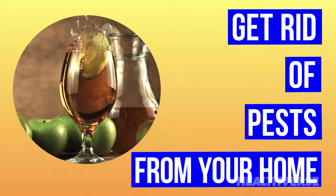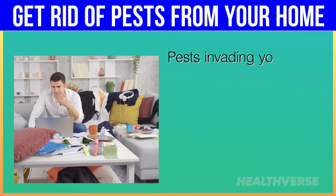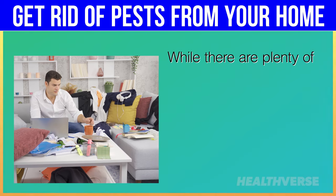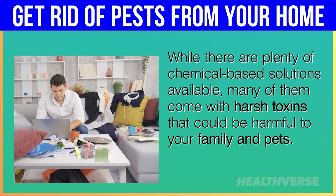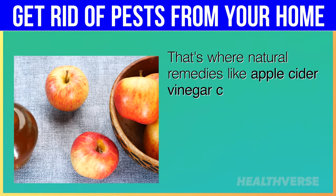9 Apple Cider Vinegar Hacks to Get Rid of Pests from Your Home Naturally. Pests invading your home may be frustrating and overwhelming. While there are plenty of chemical-based solutions available, many of them come with harsh toxins that could be harmful to your family and pets. That's where natural remedies like apple cider vinegar come in handy.